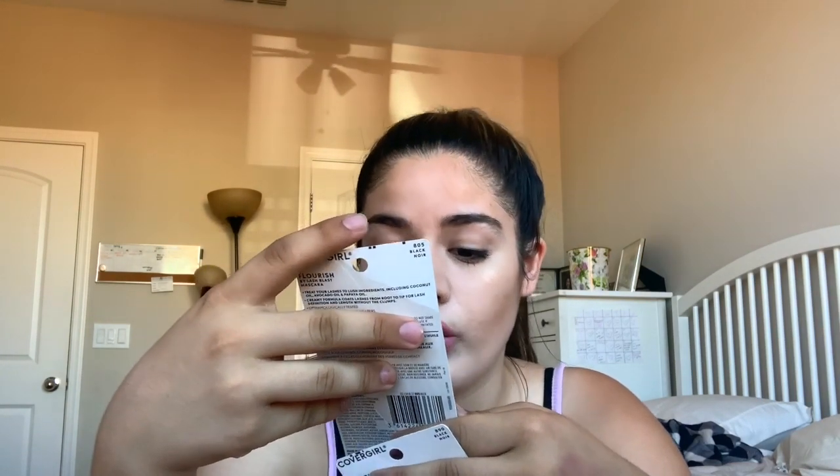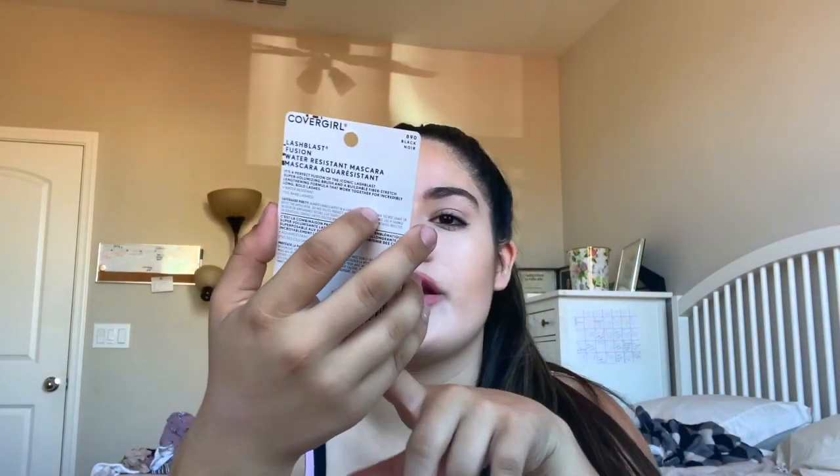Next I got two mascaras, both by CoverGirl. I picked up this one because it has avocado and papaya oils — it's the CoverGirl Flourish by Lash Blast. I love mascara; my eyelashes are like my one thing that I need. And then I just picked up another one of my favorite — I got this in black too, thank God. It's just the normal volume one.